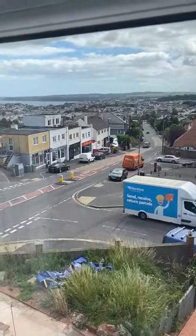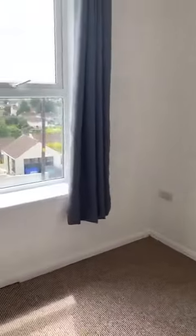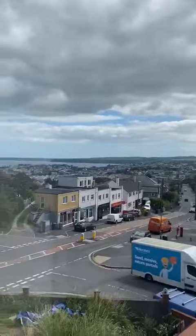Really close to all the shops. You've got plenty of plug sockets in here, so you could use this as a lounge or a bedroom. And then this is the second room — again, views out over the hills and of the bay.